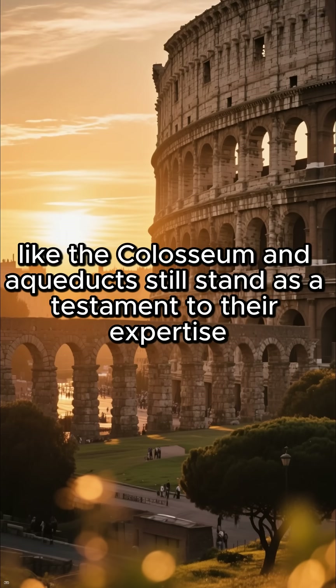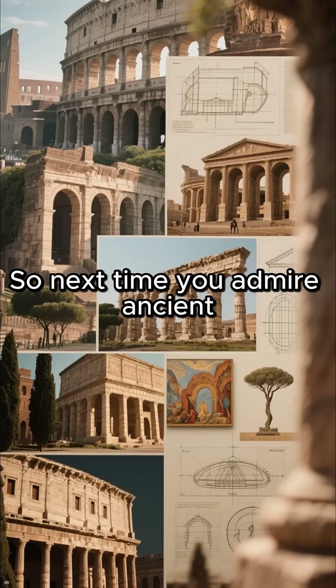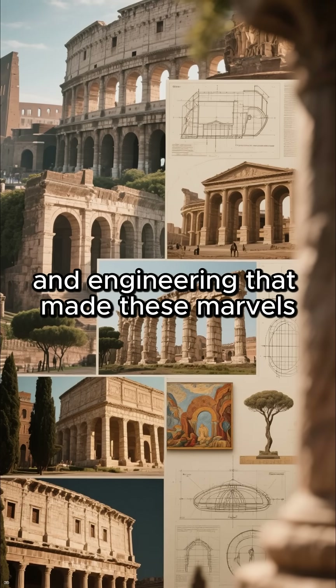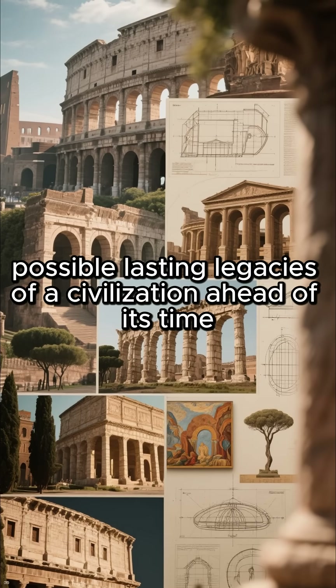Today, structures like the Colosseum and aqueducts still stand as a testament to their expertise. So next time you admire ancient Roman architecture, remember the blend of art, science, and engineering that made these marvels possible — lasting legacies of a civilization ahead of its time.